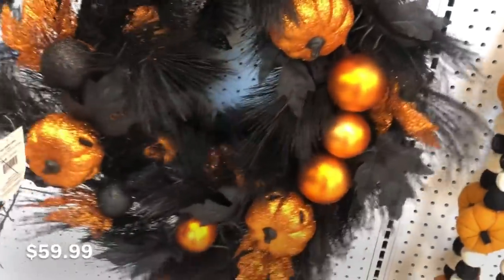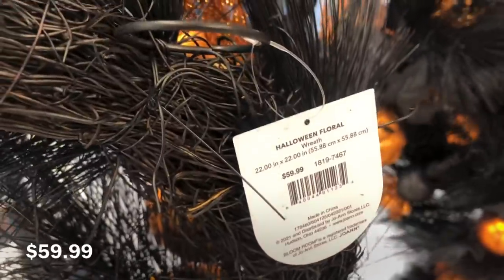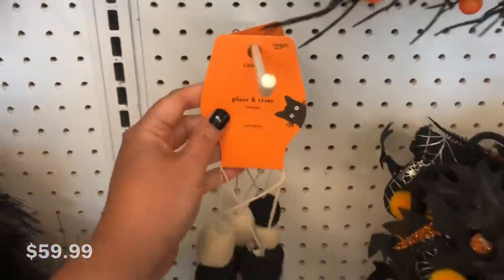This wreath is giving me kind of a vintage feel. I think it's the ornaments on there, and this one is $60. It's pretty cute. There's a lot of glitter though, so you have to like glitter for that.